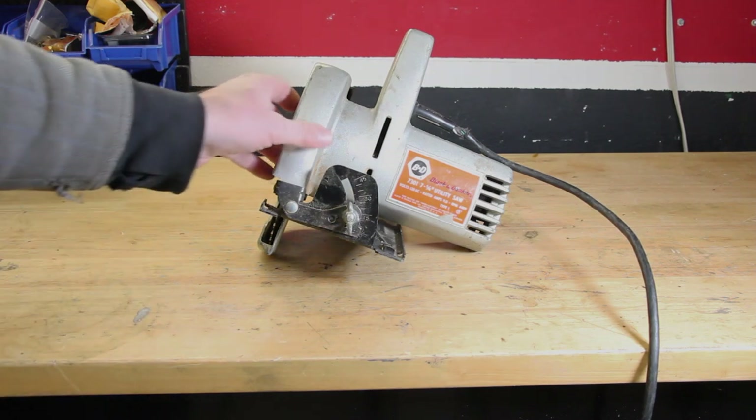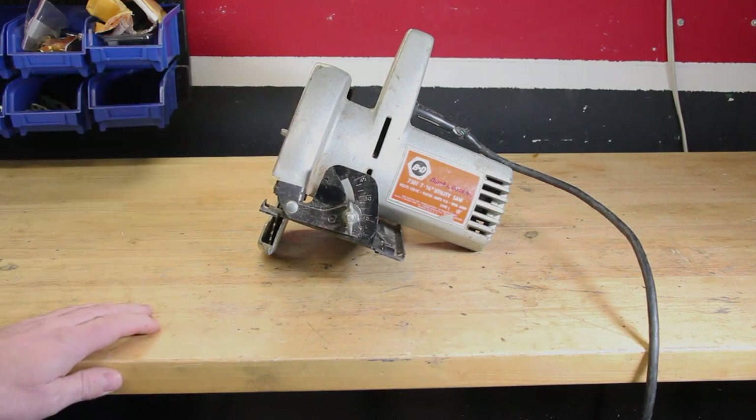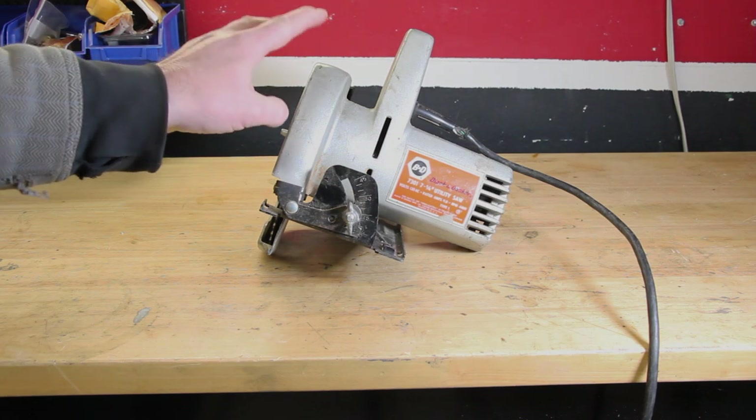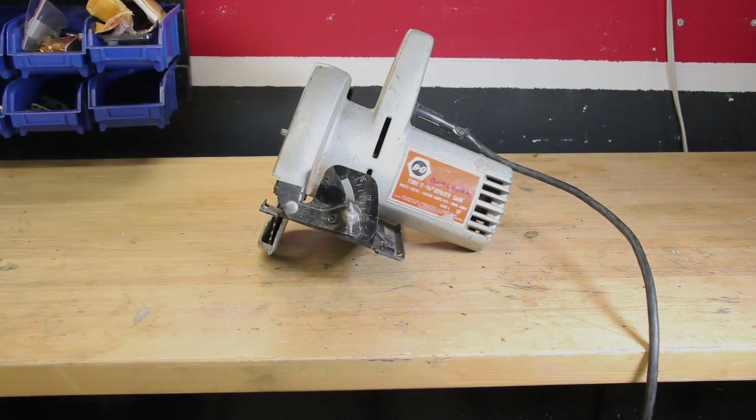This saw is not as accurate as some of the newer saws, but it works fantastic — so why replace it if it works? I may retire it and restore it one day, but it's definitely always going to be part of my tool collection.